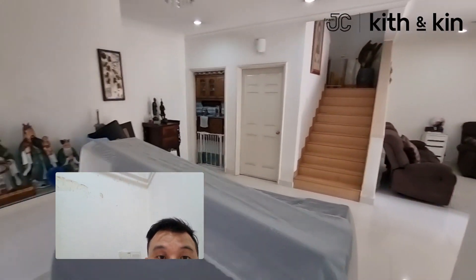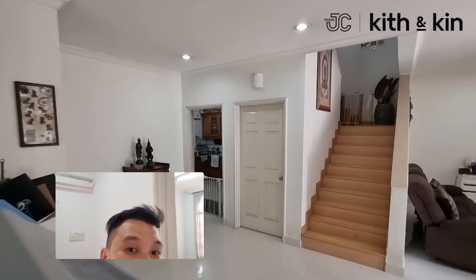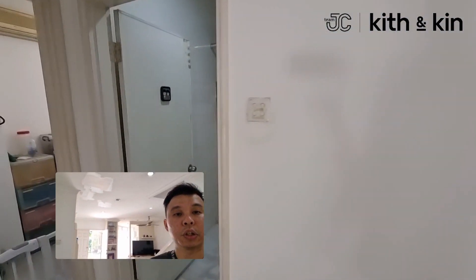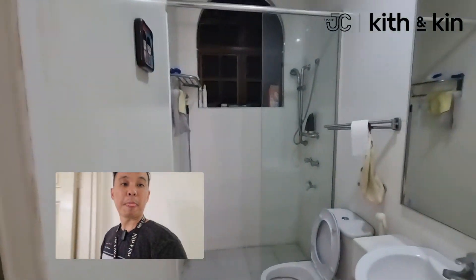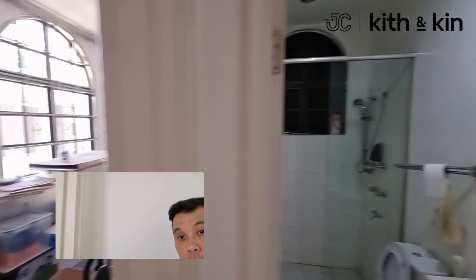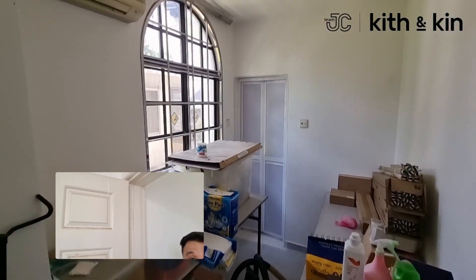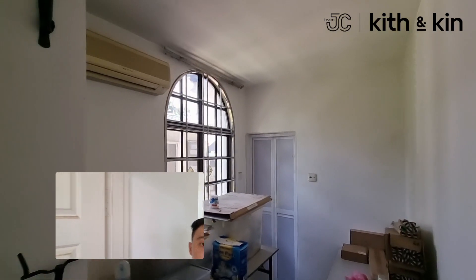And here can be your dining area. This is where they put a panel. And this is the downstairs toilet. Here can be the maid's room, with an attached bathroom at the back.